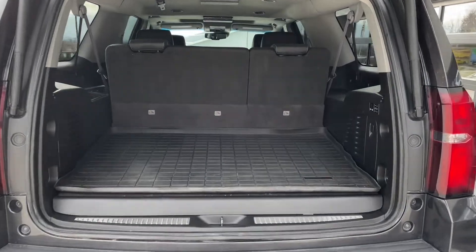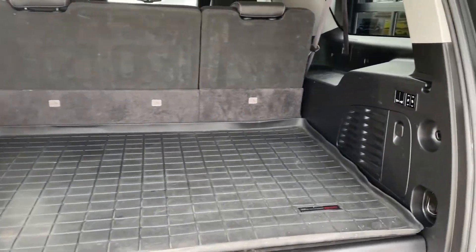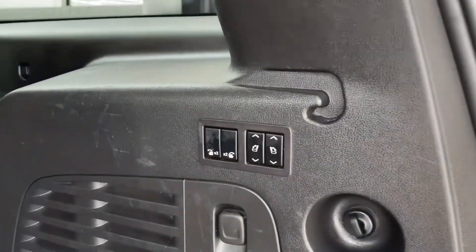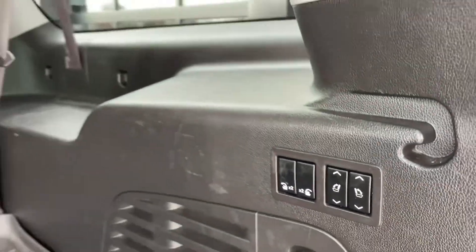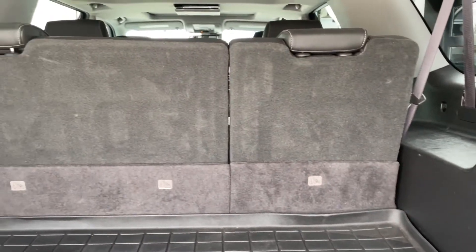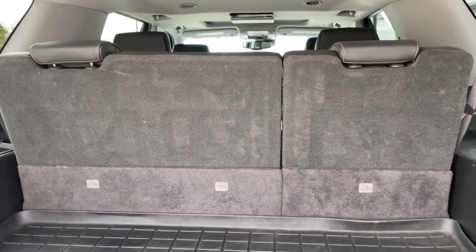In the far back you have plenty of cargo space for anything that you can imagine. And if that's not enough room, just hit your power fold down button and double that space immediately.